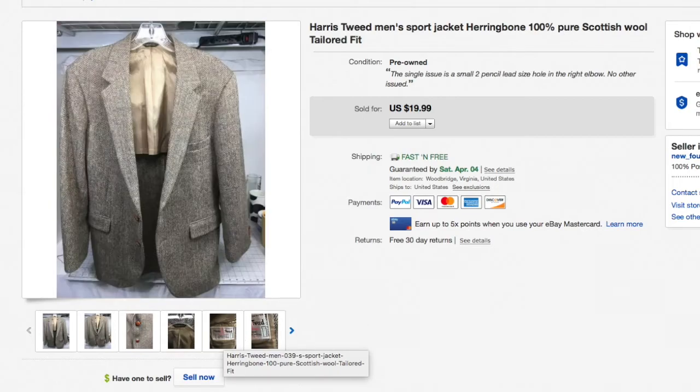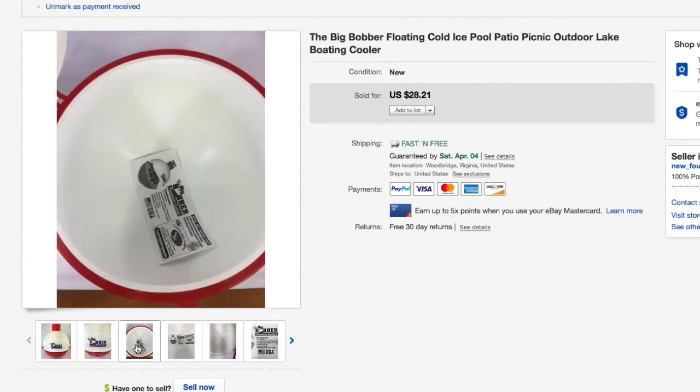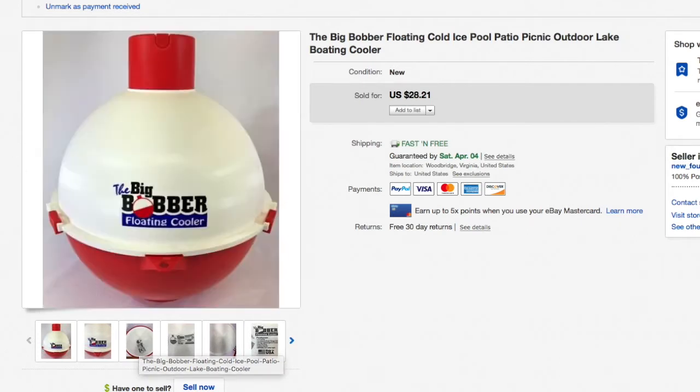Next up, the Big Bopper floating cooler — another one I'd probably pass on. I didn't pay much, about $7.50, and it was brand new, but it takes up a lot of space and just doesn't bring that much money — $28.21. Yeah, pass next time.